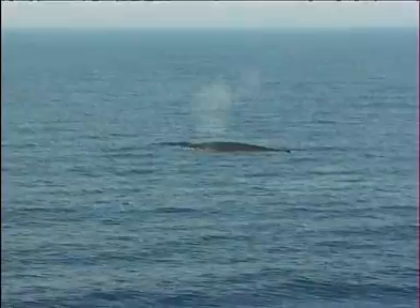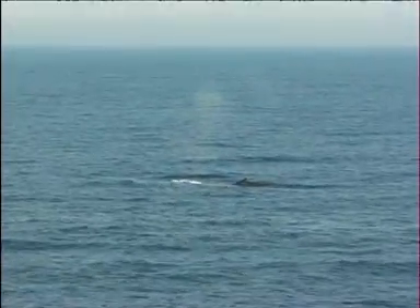The dorsal fin is variable in shape. Though small, it is taller than the blue whale's fin, much more obvious and backward-pointing.